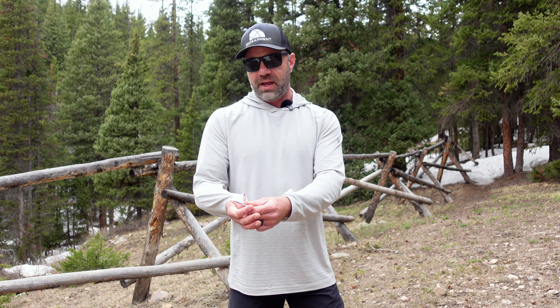It's a simple design. You have your thumb loops right here. The hood is nice — I'm not going to subject you to the crackling of the microphone putting it on, but I'll show you a picture below of what it looks like on.